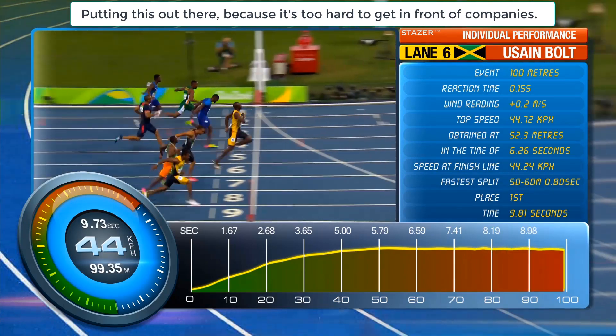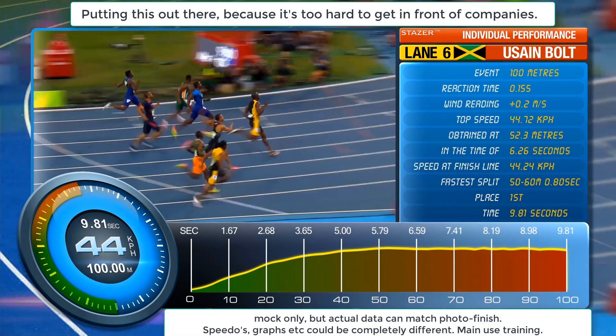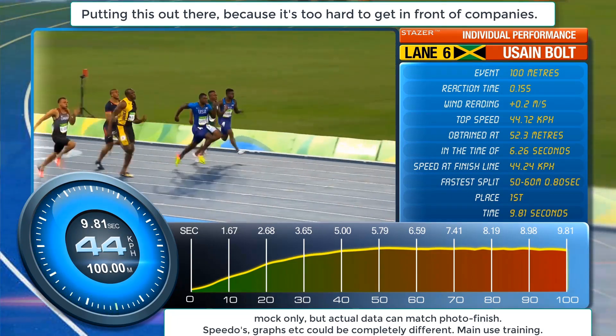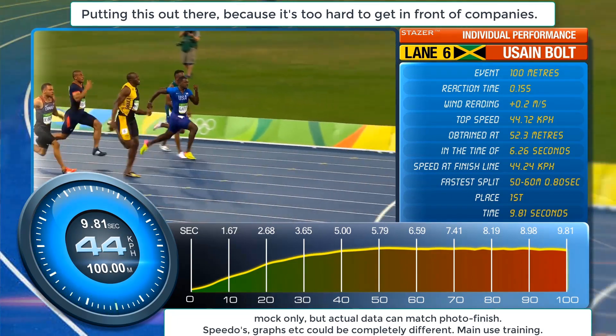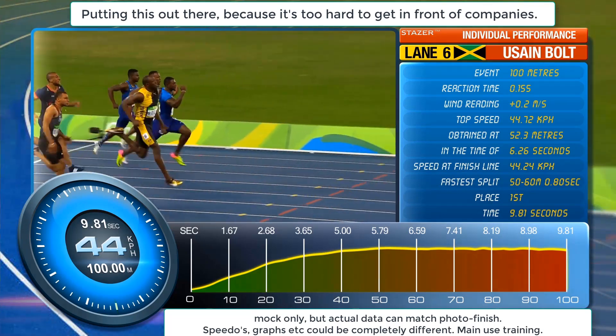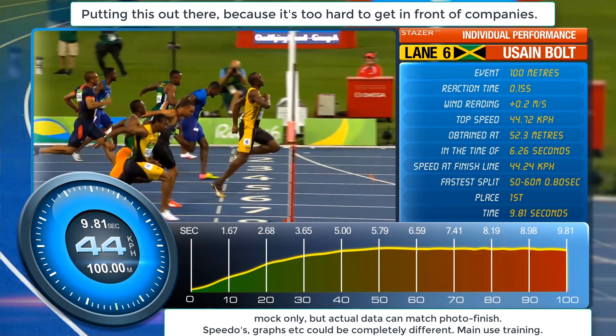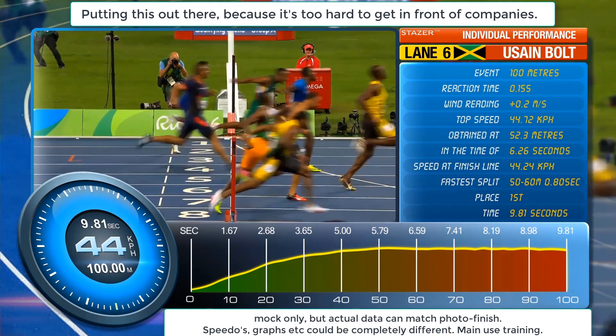He was tight in the shoulders, Usain Bolt. Only in the last three or four meters did we see that right fist coming up onto the left chest. He's working here. Those big long legs, famously carrying him to the finish line in 43 strides, but it was only in the last 10 meters that he managed to.